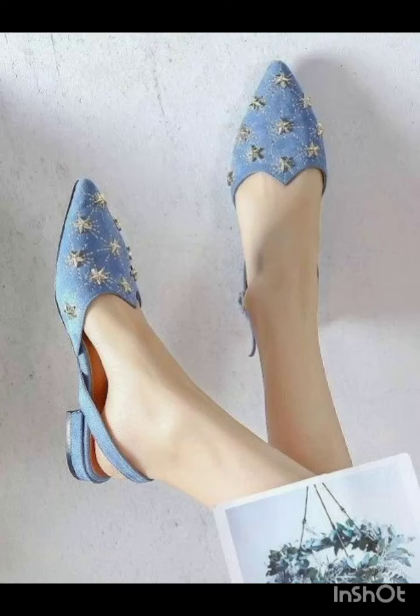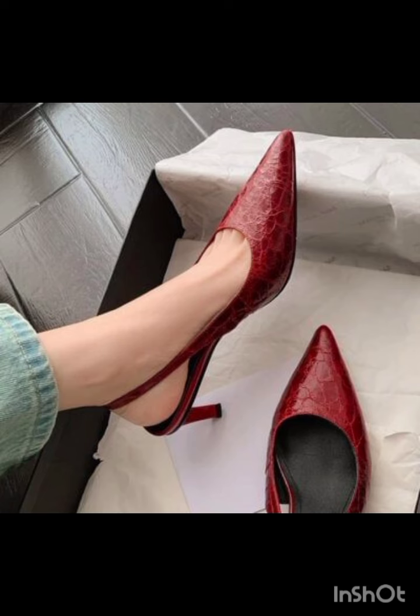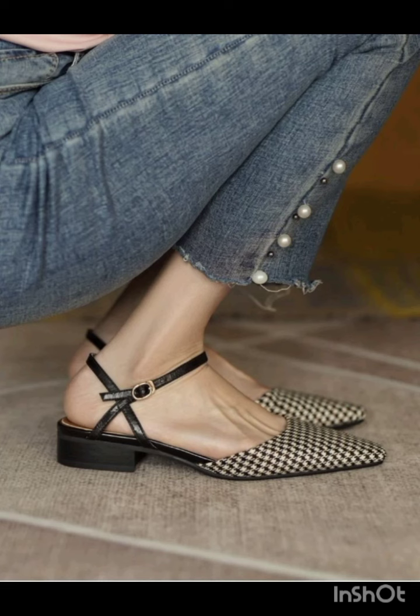Hello friends, how are you? Welcome to my YouTube channel Style Corner. Today I am going to share the most elegant, pretty, and gorgeous design ideas for flat footwear.